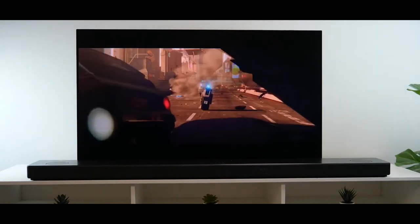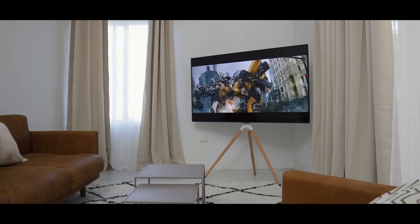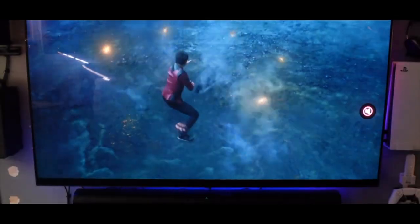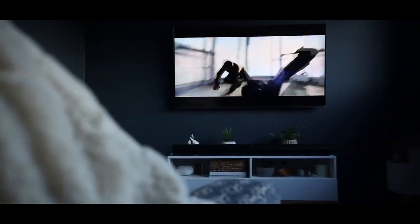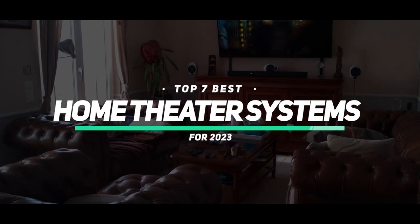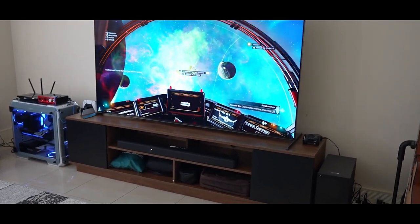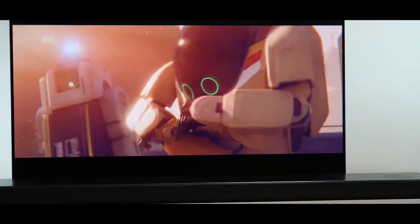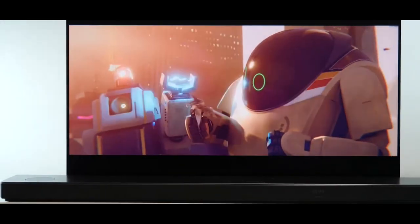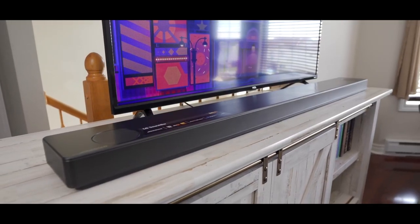Do you love the immersive experience of a movie theater but prefer the comfort of your own home? A home theater system may be just what you need. With so many options on the market, it can be overwhelming to choose the right one for your needs. That's why we've compiled a list of the top 7 best home theater systems for 2023.